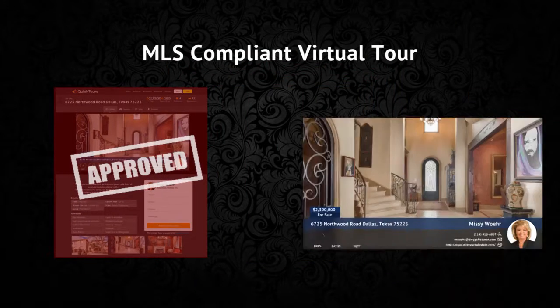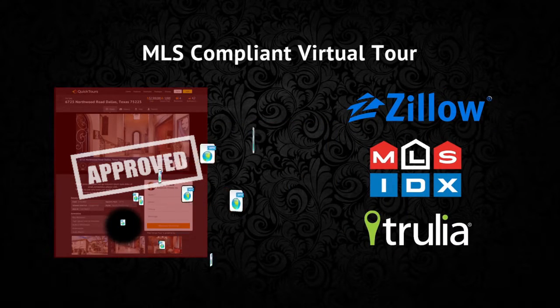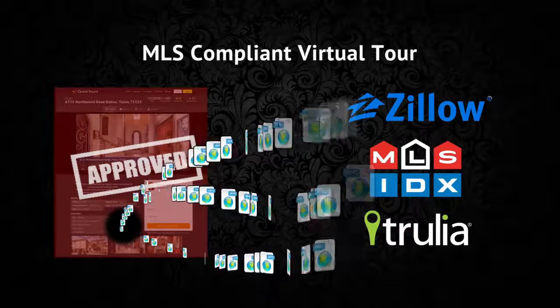This combines all of your media — your photos, your video, and your cinemagraph — packaging it and sending it out to the biggest real estate websites with the most traffic.